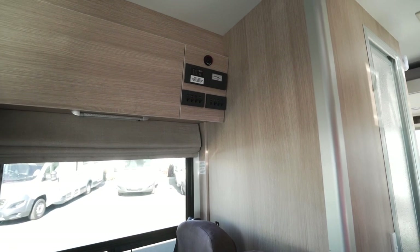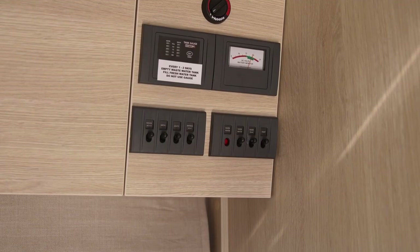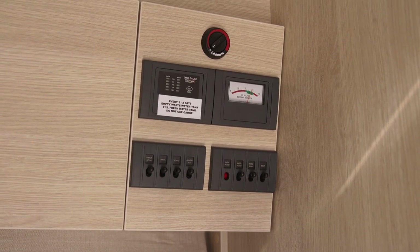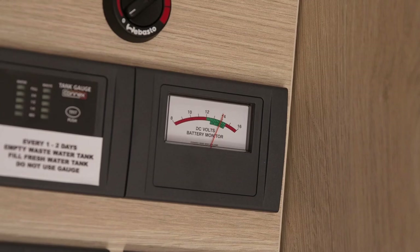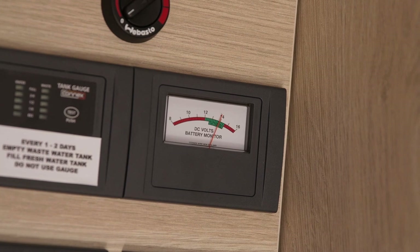Above the seat is the 12-volt control panel. Turn these switches on only when you need them. If you have a fridge switch, leave that on at all times. The house battery is separate to the camper engine battery.